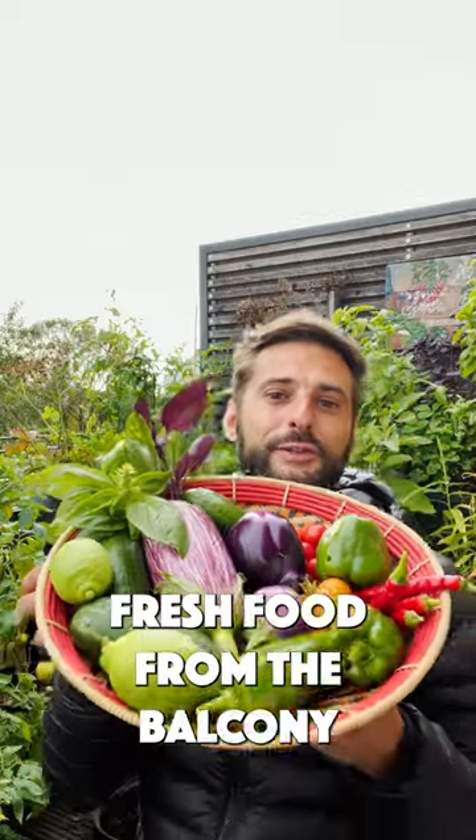Not bad for a balcony garden, beginning of autumn — that's lots of fresh food. Hope you enjoyed the balcony tour, and green love to you.